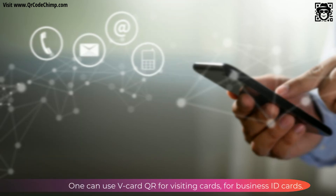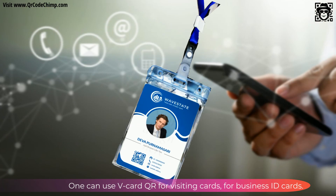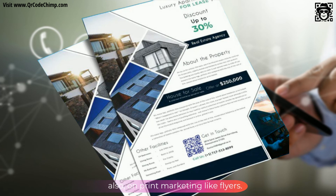Let's see where we can use it. One can use vCard QR for visiting cards, for business ID cards, and also on print marketing like flyers.